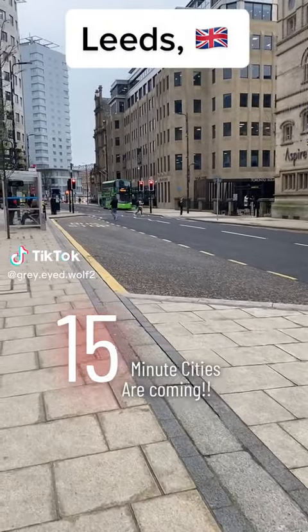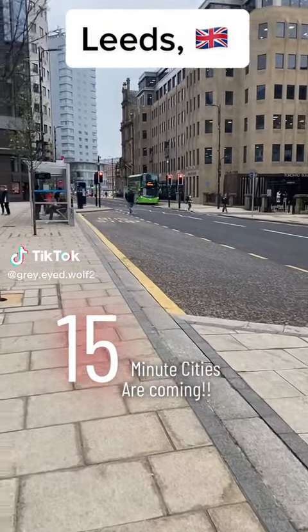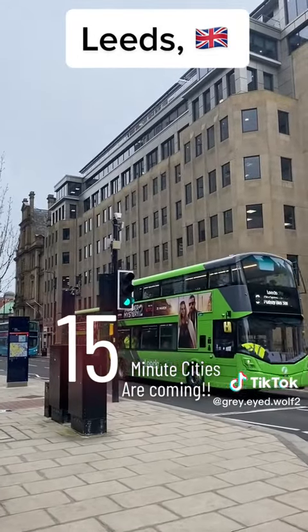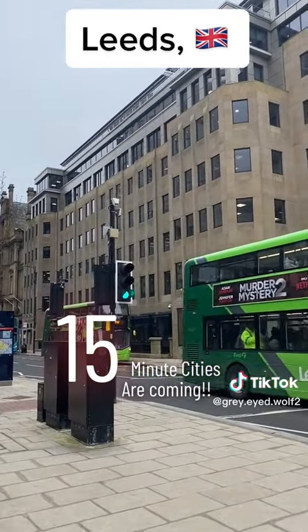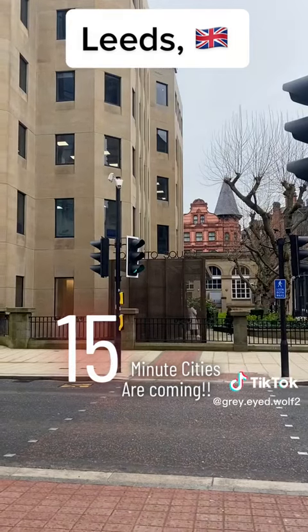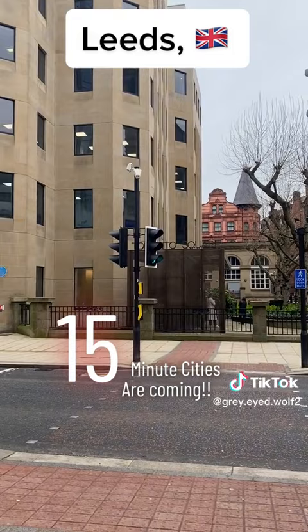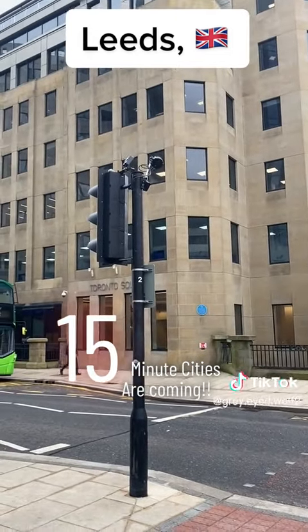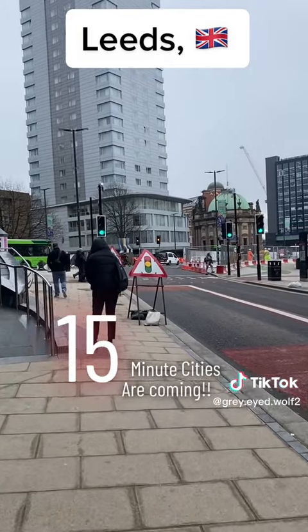This used to be a double road and they've extended the paths and taken it down to single traffic. It's one-way traffic — if you look, they've changed all the traffic lights and there's cameras on every top of the traffic lights. They face downwards as well, so they capture your face. There are also these black type scanners — not sure what those are for.